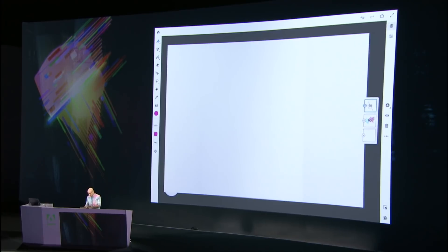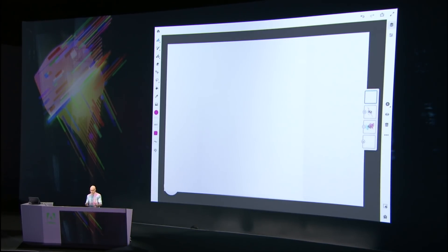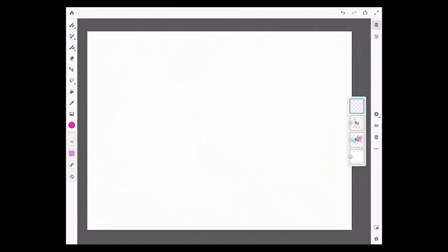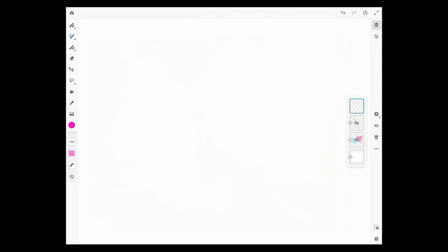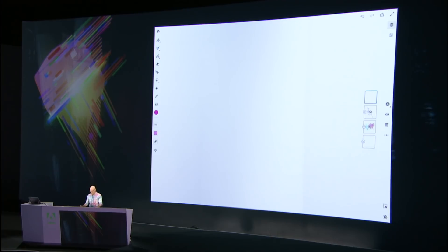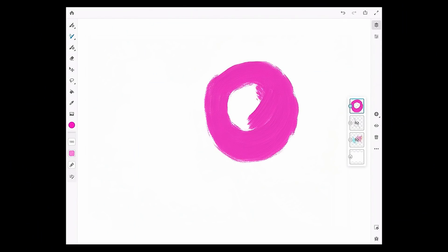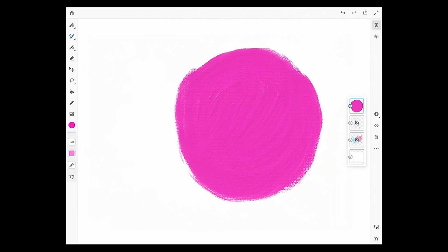We've completely rethought brushes and brush behavior altogether with Gemini. There's a completely new category of brushes: the live brushes. I'll start with oil paints. Since we're in Los Angeles, let's paint a little ice cream. I'm going to start painting using very light pressure — you can see the canvas texture coming through as I paint. And I can decide that I want to paint with super thick paint, so I'll crank the thickness all the way up to 100.